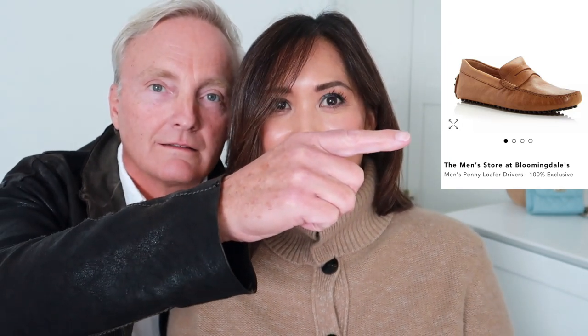He likes to drive his little sports car, so these driver shoes are similar to the ones he got in Italy but a little bit distressed, which he likes. He says he thinks he would like those. For the Bloomingdale's promo, that's 15% off $100, 20% off $200, and 25% off $400, just for today through the 29th.